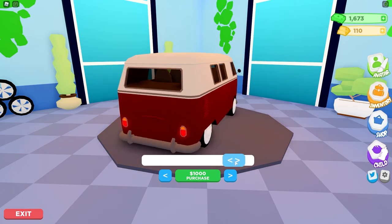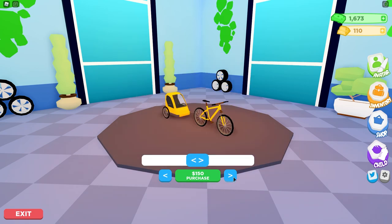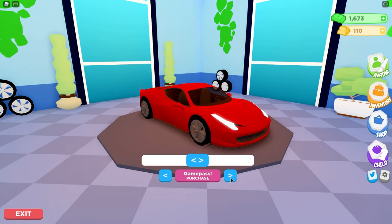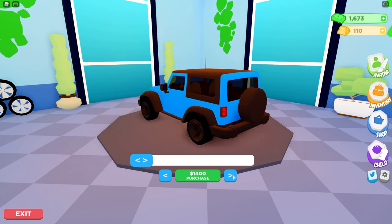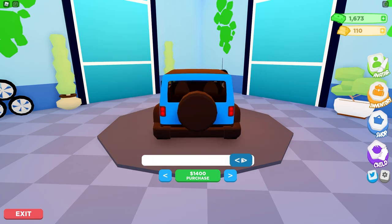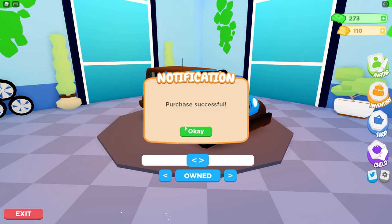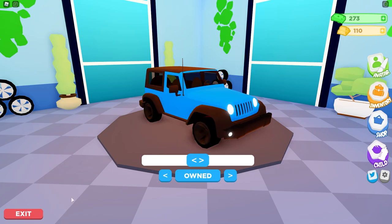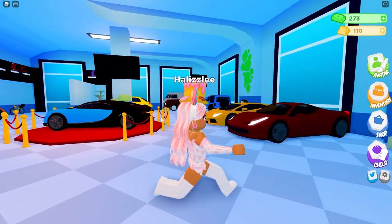I might end up buying this one — it's like a really cool mom car. Or I can buy the jeep. Let's buy the jeep! I know this car has already been in the game but it's time to buy one. Hopefully it becomes a four-seater later on. Yes! We own it! Those are the new cars in this update — the Volkswagen's pretty cute too.